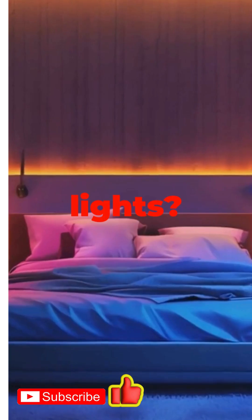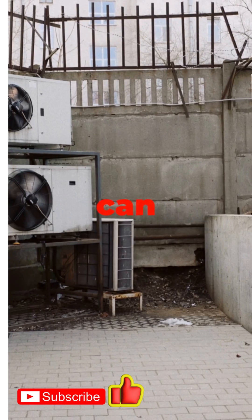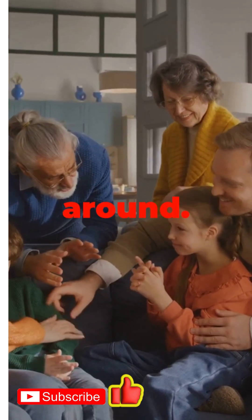Number five: programmable thermostats. Heating and cooling can eat up half your bill. With a smart thermostat, your home learns your routine — it keeps you comfy when you're around and saves energy when you're out. It's like having a personal energy coach.